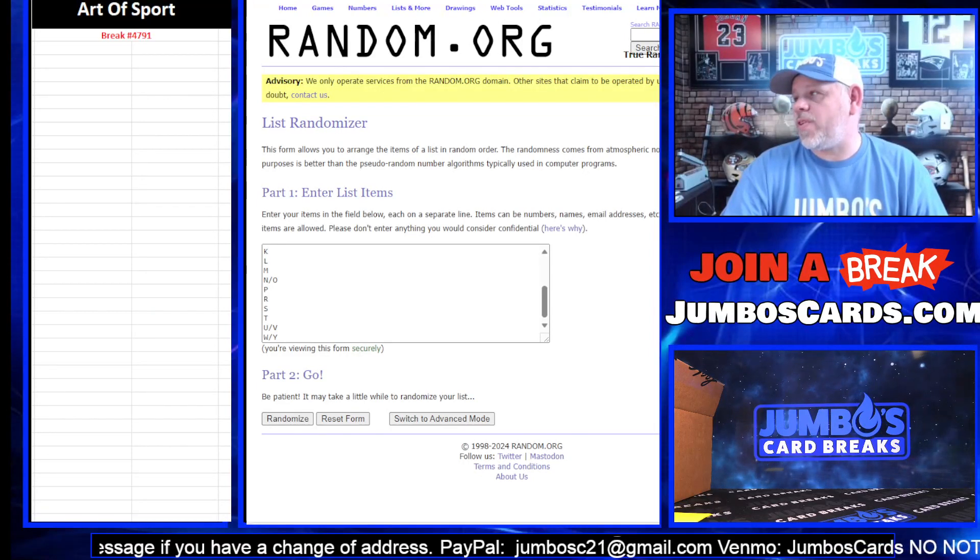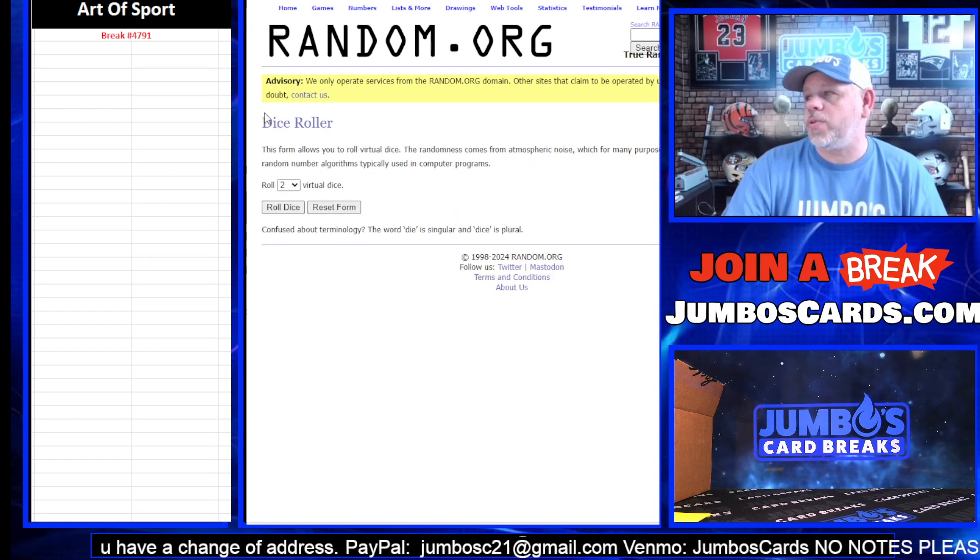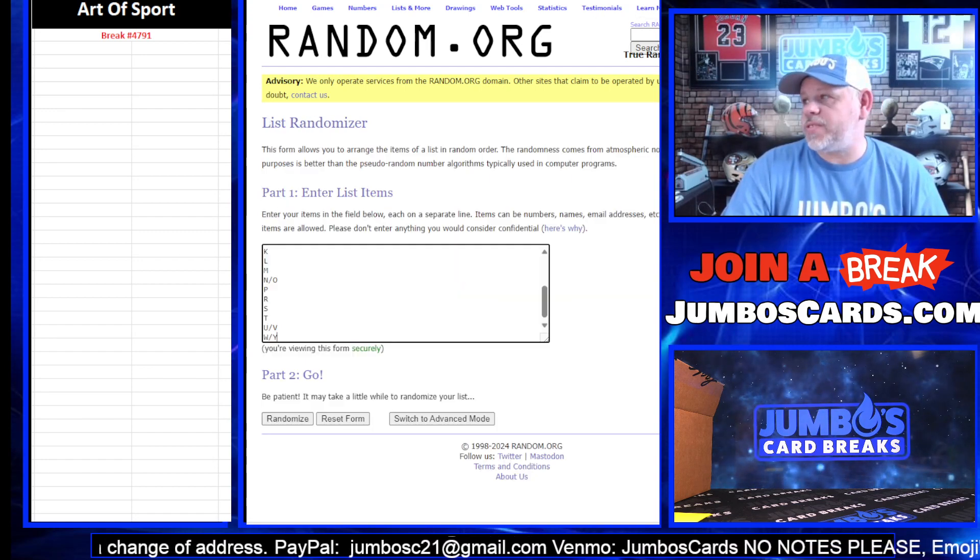What's up everybody? Leaf Art of Sport, break 47-91. We are full. Dice roll — we're going five times.